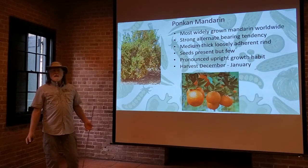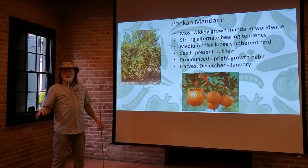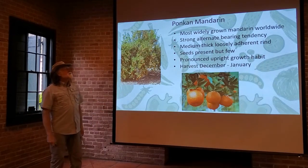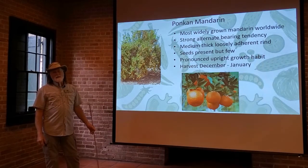What varieties are available in our area? Those are the ones we're going to cover. Other parts of the U.S. may have other varieties available, but we're going to cover these. One of them is the pumpkin mandarin — the most widely grown mandarin variety worldwide.